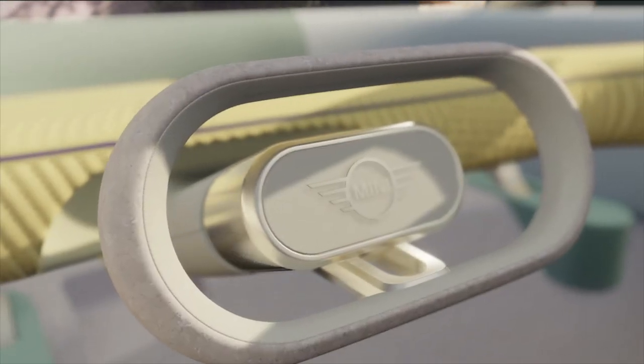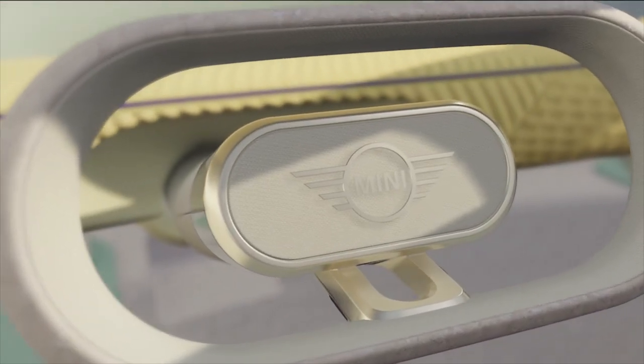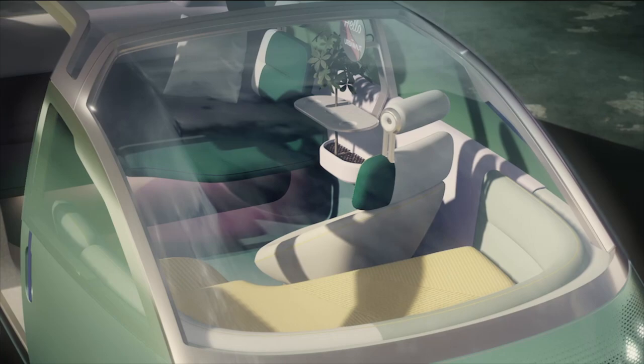And as you can clearly see, it was our priority that technology is nearly invisible in the interior. No switches, no buttons, making room for a naturally relaxing space. The keyword here is digital detox. All information layers, apart from the round instrument, are hidden behind textiles.